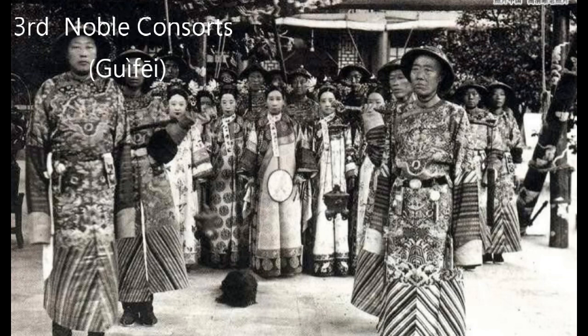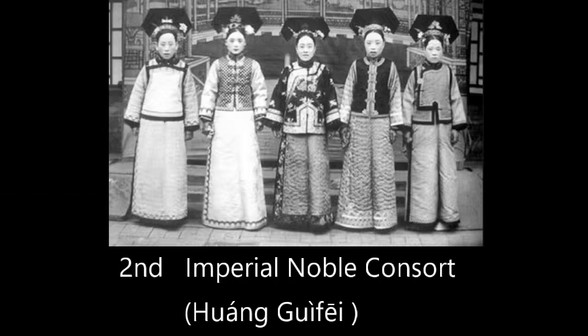Higher than Fei is Gui Fei, or noble consort. We can only have two Gui Fei in the harem. Gui Fei rank is super high — they can help the empress manage the imperial palace, and they can also punish any concubines or palace mates who disturb her.